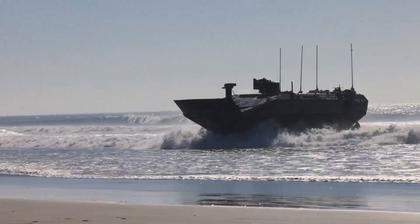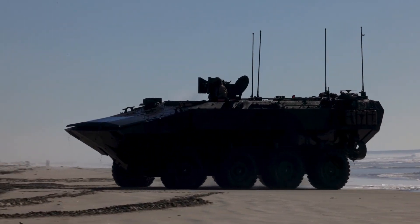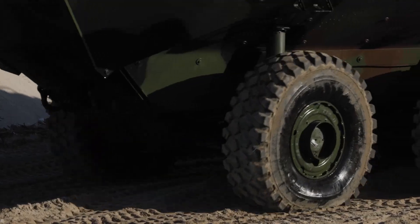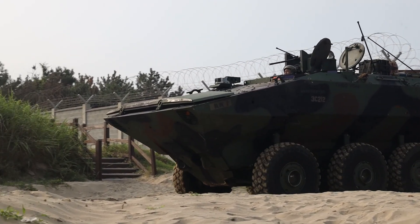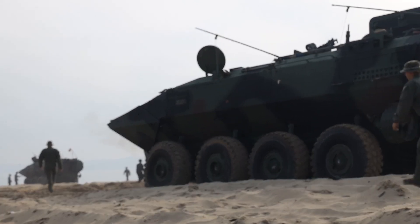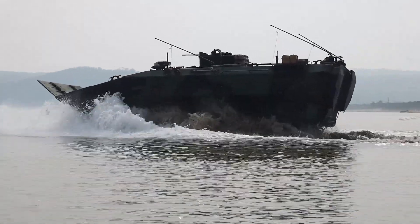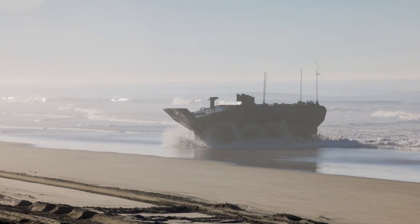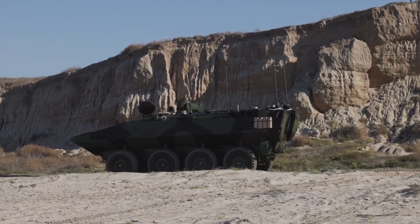The ACV's ability to transition seamlessly from water to land shortens the critical vulnerable period during an amphibious assault — the time when forces are most exposed as they move to shore. Marines can deploy directly from the water and immediately enter combat, minimizing the window of vulnerability. This capability is crucial in high-stakes operations where every second counts and the ability to move swiftly and decisively can mean the difference between mission success and failure.